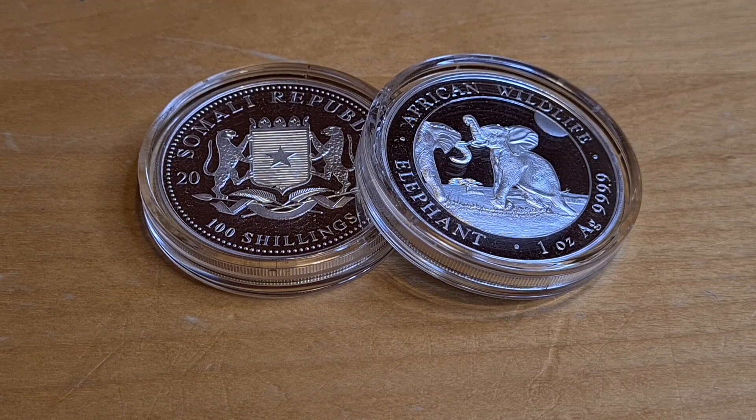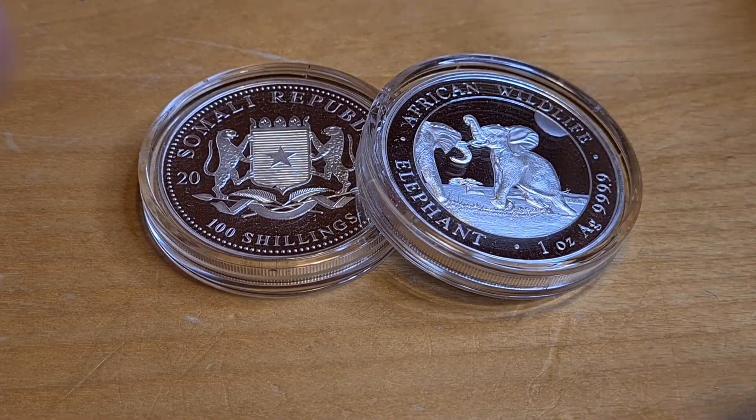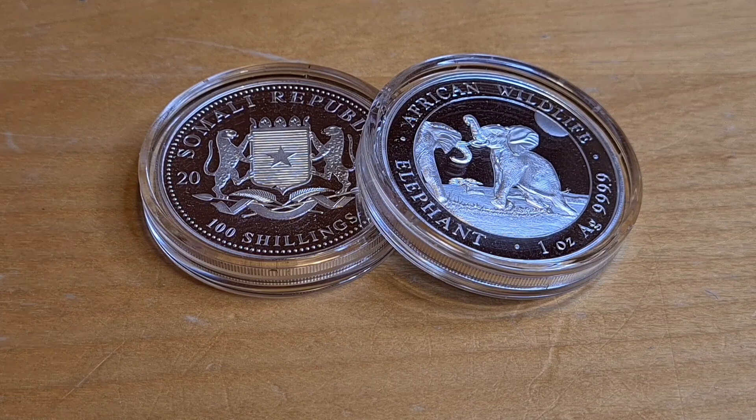Here it is — the Somalian Elephants, part of the African Wildlife coin series, first issued all the way back in 2004. That's right, so this is now the 20th anniversary of these coins. These are the 2024 coins — I can't believe it.